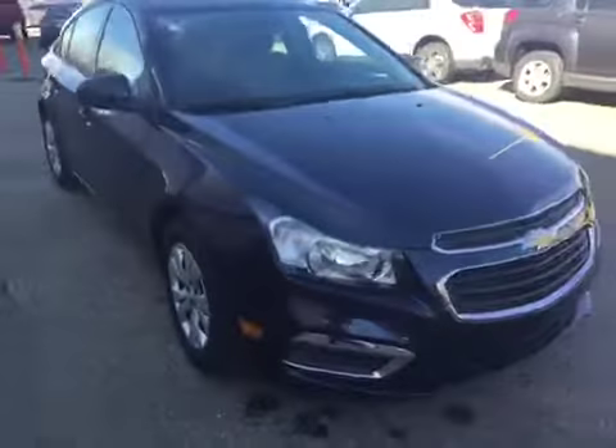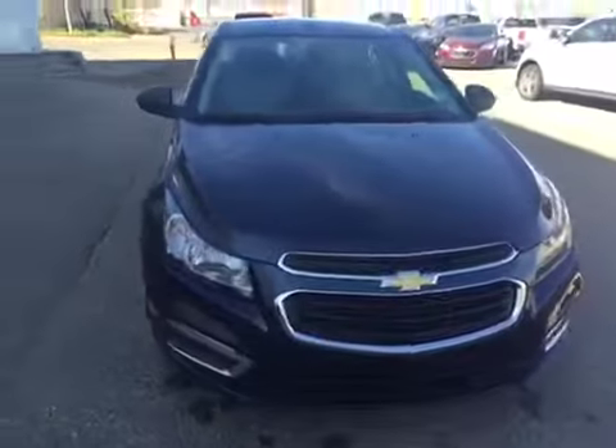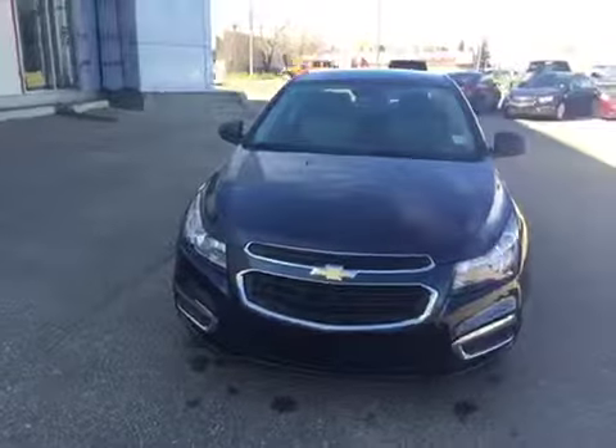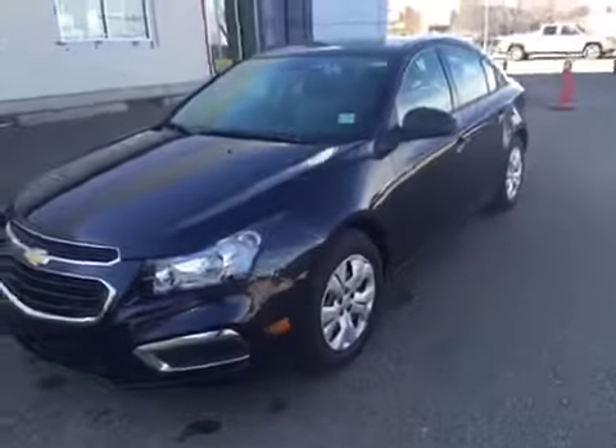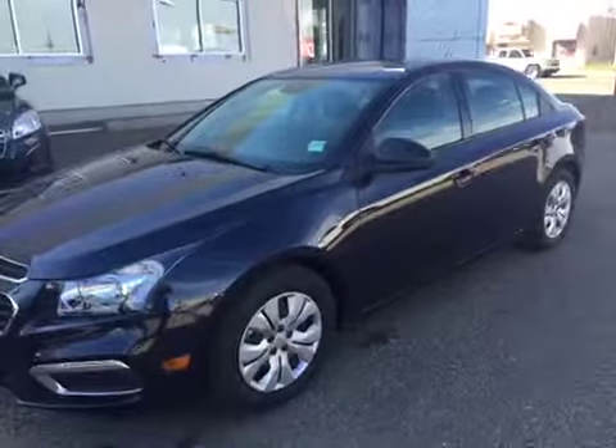As always, if you have any questions about this or any other vehicle in our inventory, feel free to check us out at www.brooksmotorproducts.com, come in and talk to one of our sales associates, or give us a call at 403-362-3416.